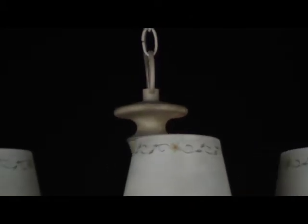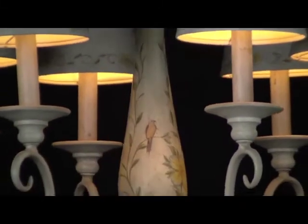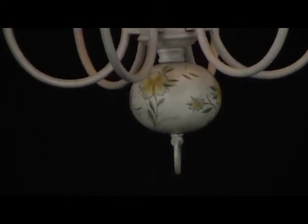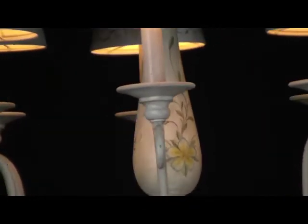The center column features a hand-painted French floral pattern in subtle tones of peach, sage, and cream on a soft white finish. Slender vines swirl up to support six delicate candles. Each quaint country cottage shade is bordered top and bottom by a band of the same floral design seen on the frame.